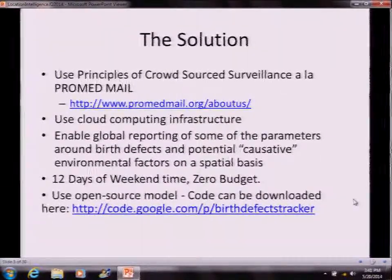This was done in 12 weekends of personal time with a zero budget, using an open source model. The code for the whole surveillance system can be downloaded from the project site. I have QR codes here for you to use if you want to get to those URLs.